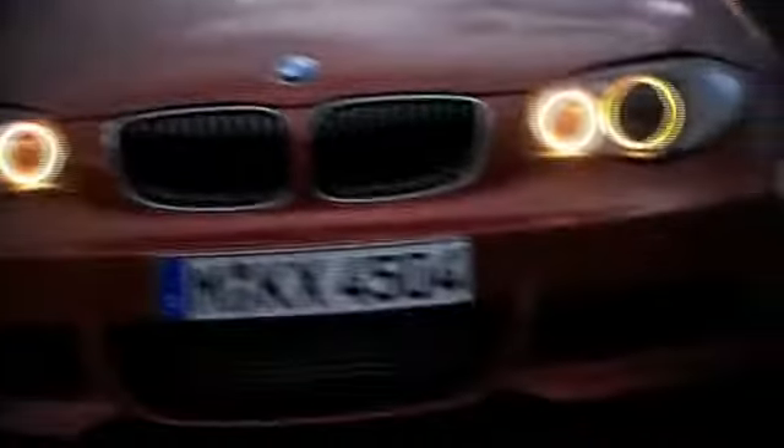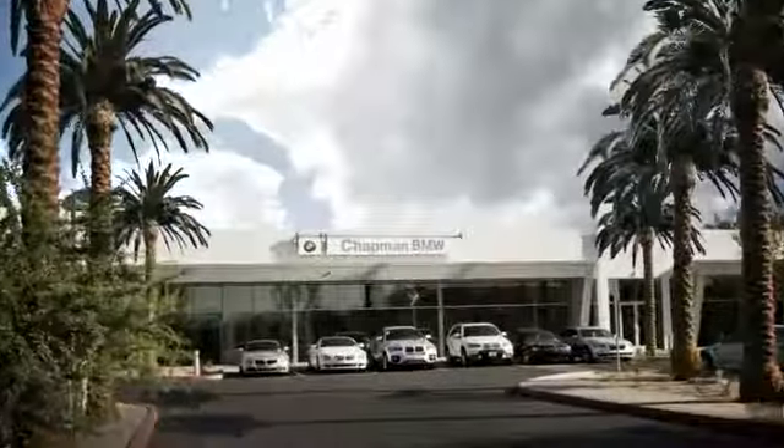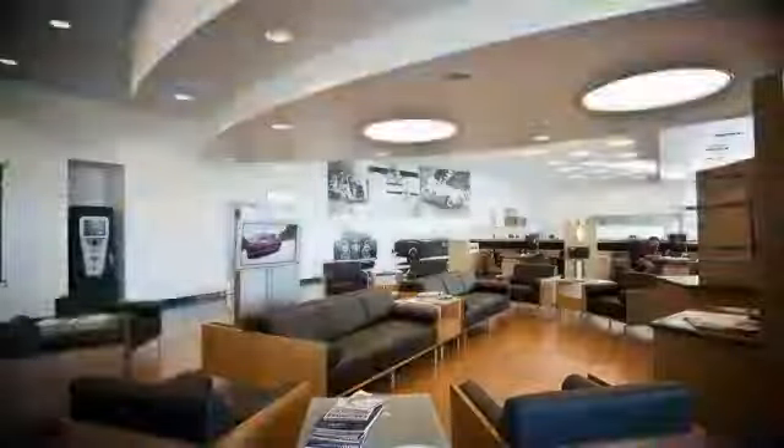Welcome to Chapman BMW on Camelback, home of the ultimate ownership experience. Whether you are searching for your next new BMW, used BMW, or certified pre-owned BMW, we want to make sure your experience is top notch.